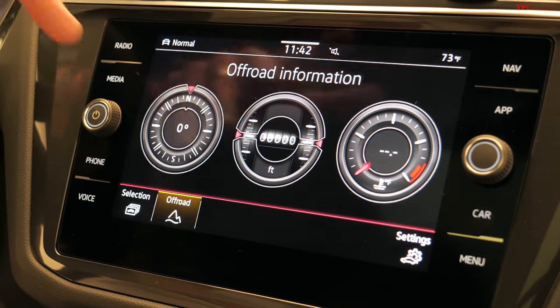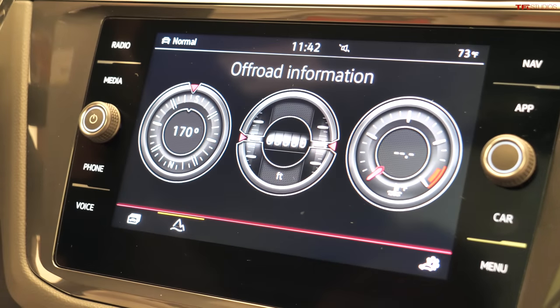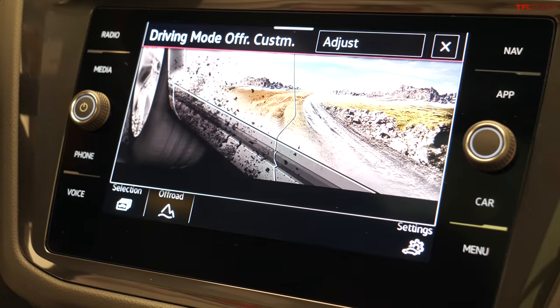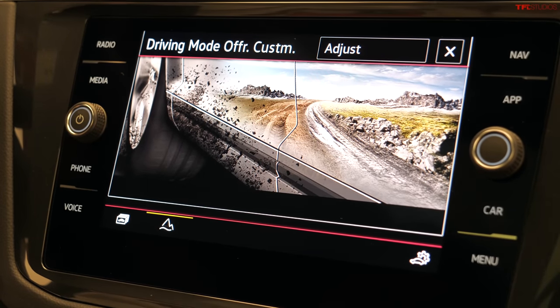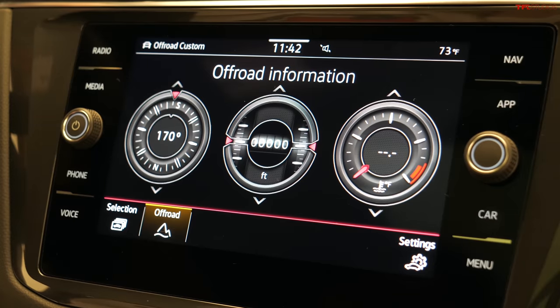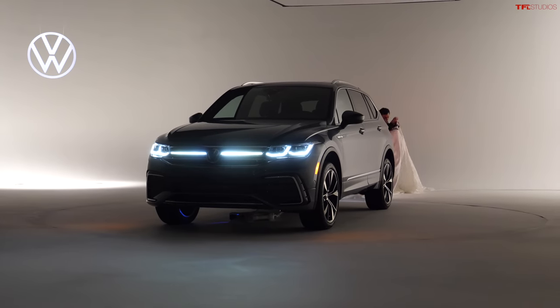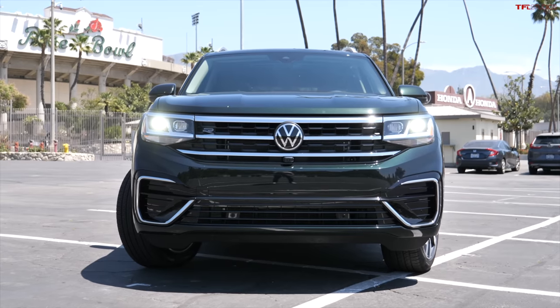There are different drive modes including an off-road mode. Volkswagen now has a little rotary dial that lets you choose different modes, and one of them is off-road. How does it do off-road? We'll have to wait until we get behind the wheel to try it out. Thanks for joining us for this world premiere of the 2022 Volkswagen Tiguan. As always, check out tflcar.com for more news, views, and honest, independent real-world reviews. See you guys next time!